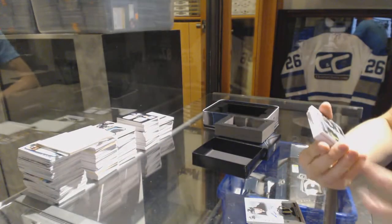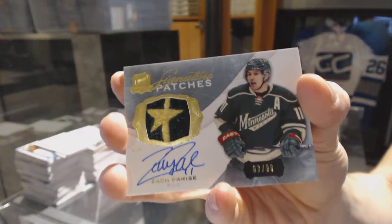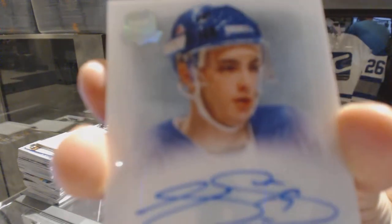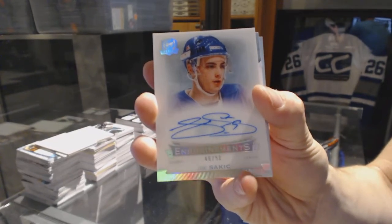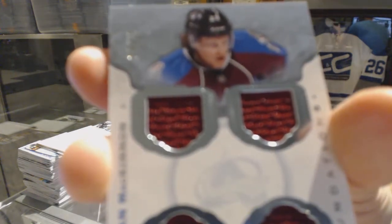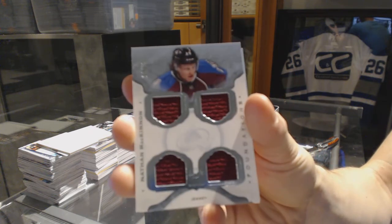Oh, that's cool. We've got a Signature Patches, number 63 of 99 for the Minnesota Wild, Zach Parise. We've got an Enshrinement's Autograph, number 40 of 50 for the Colorado Avalanche, Joe Sakic. 40 of 50 Enshrinement's Auto, Joe Sakic. Cup Foundations quad jersey, number 14 of 25 for the Colorado Avalanche, Nathan MacKinnon. 14 of 25 for the Avs, Nathan MacKinnon.